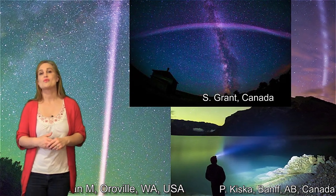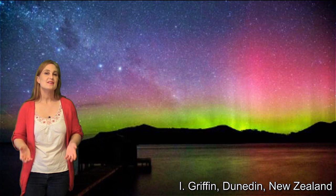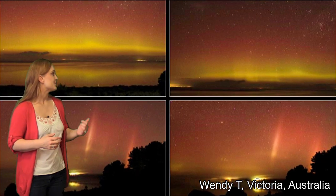Down south, we saw aurora in Tasmania and in New Zealand, and it even reached as far north as South Australia.